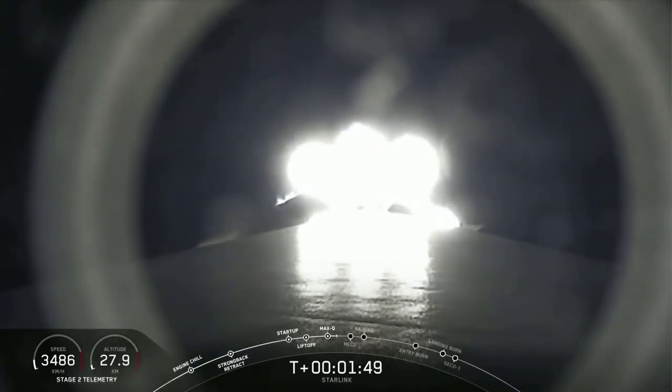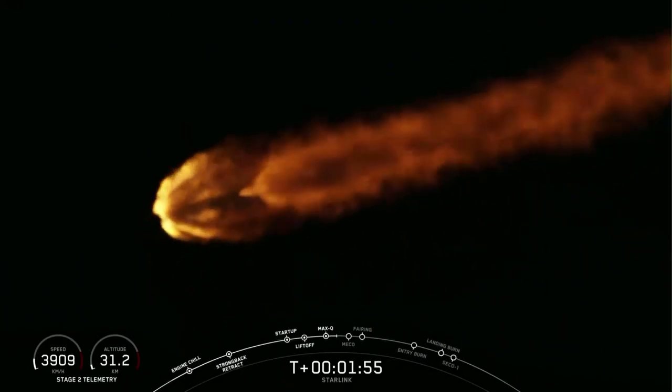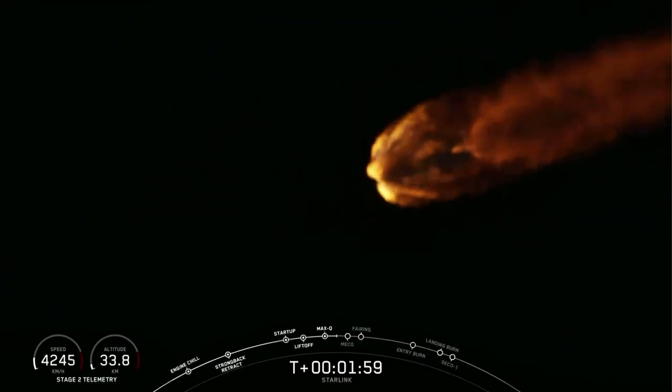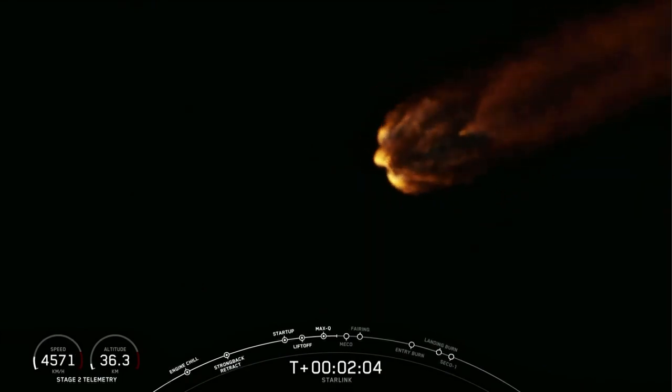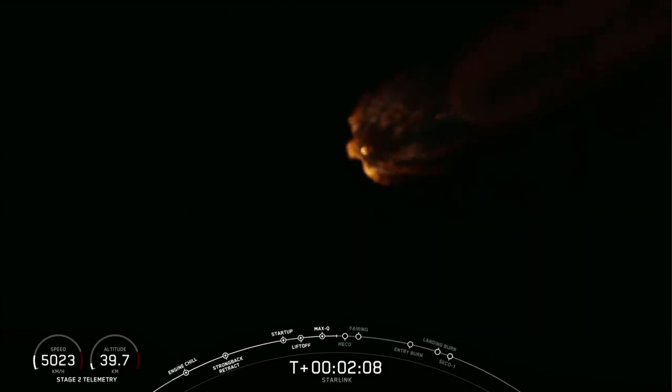If you're just now joining us, we have an awesome onboard view of our vehicle Falcon 9. And in about 30 seconds will be those three events: MECO — main engine cutoff — stage separation, and SES-1.